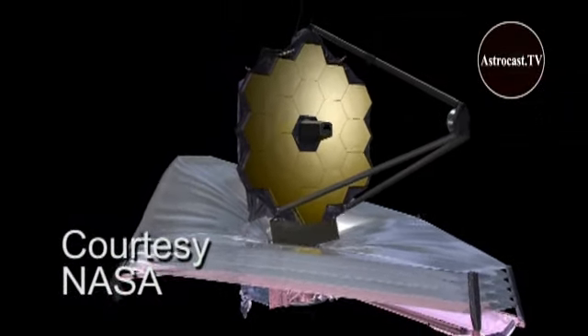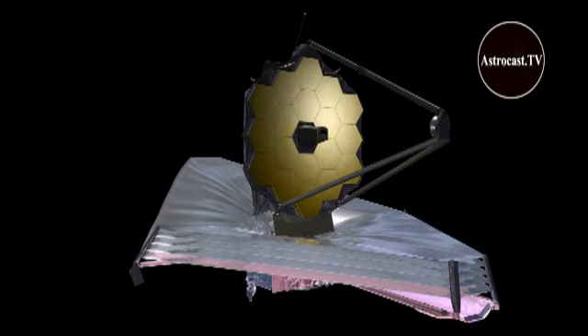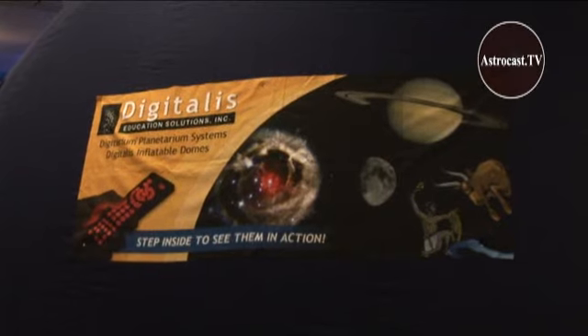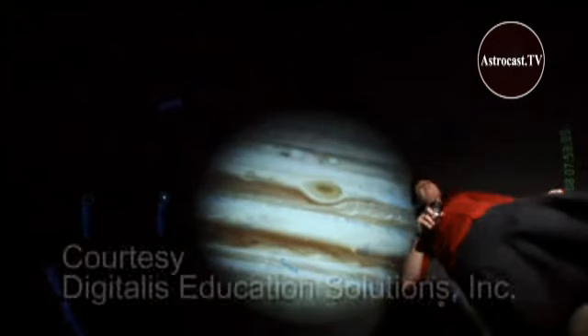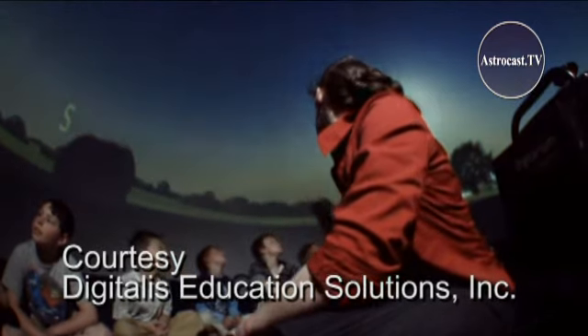Astronomy and space exploration are beckoning to a future generation of astronomers and space scientists. This makes science education a high priority at AAS meetings. Astrocast TV's Dr. Harold Geller talked with Carrie Berglund of Digitalis Education Solutions, a company that sells full-dome video planetariums to astronomy educators.